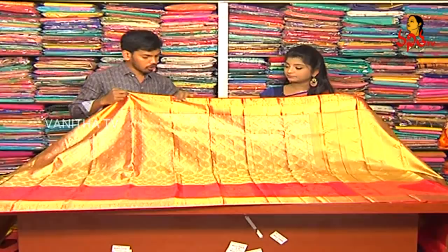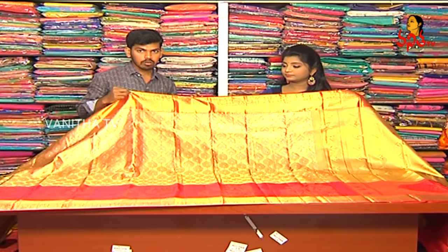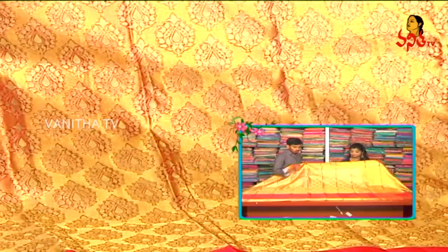We have a flower design for creeper and a kadi border style. We have a two-border variation, and we have a 5-inch border. In the middle part, we have a pink color combination thread. We have a complete gold color background and a silver color embossed design.